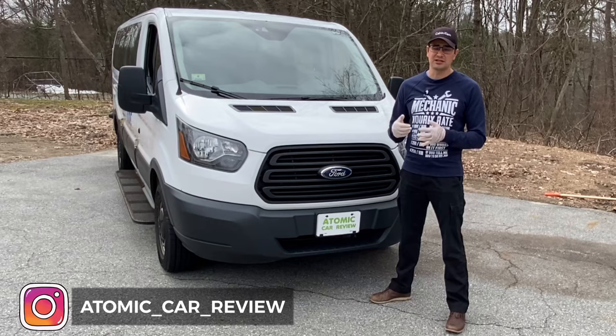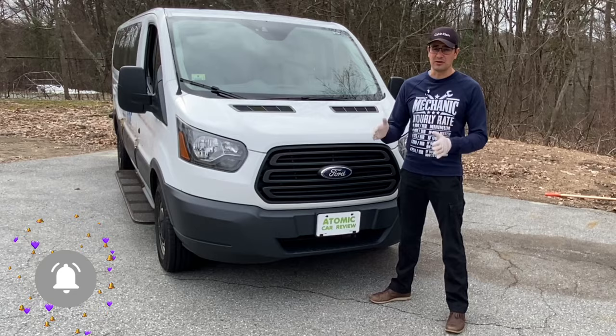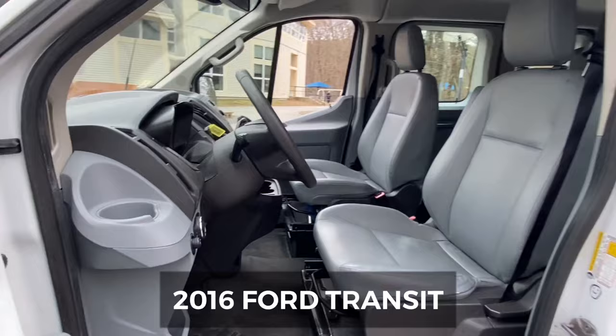Hi guys, today I will review the 2016 Ford Transit. This is the first generation of the Transit on the US market, which they built from 2015 until now. In 2020 they made some changes, so we'd like to talk about the period from 2015 to 2020.